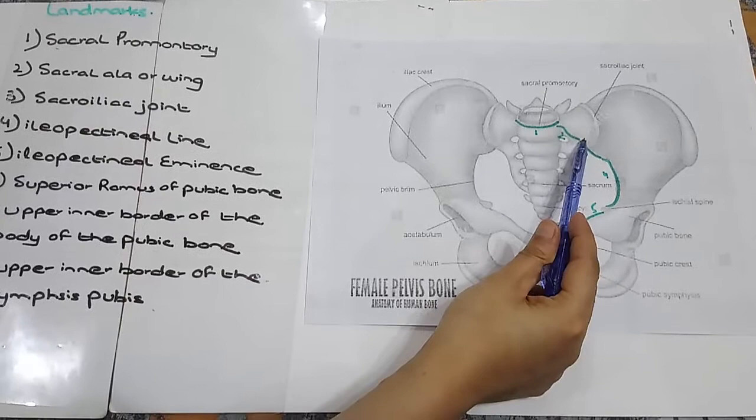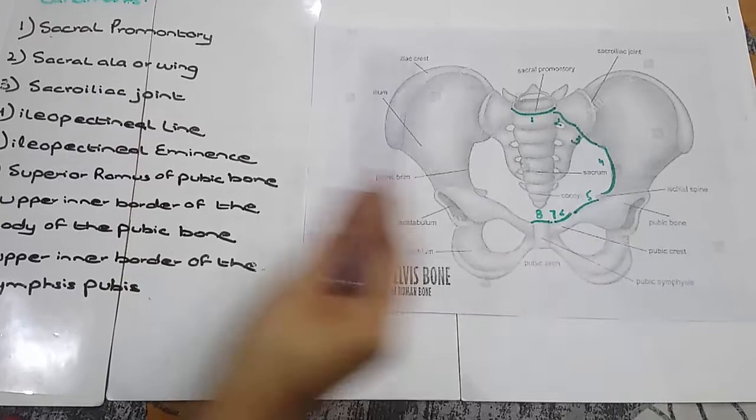3. Sacroiliac Joint. The joint that is formed between the sacrum and iliac. This is the third landmark of the pelvis.